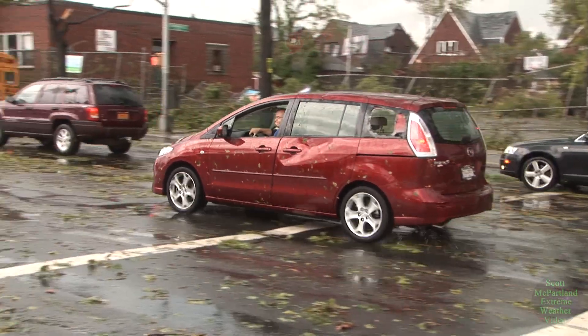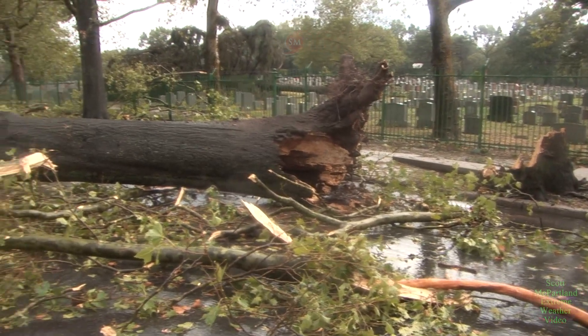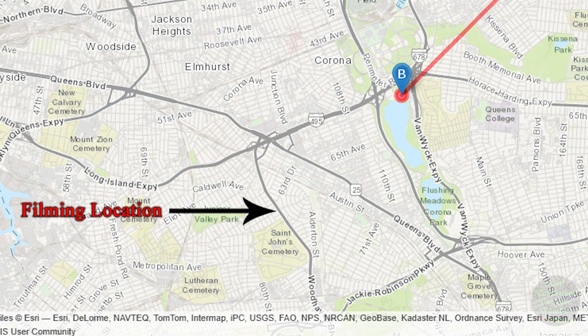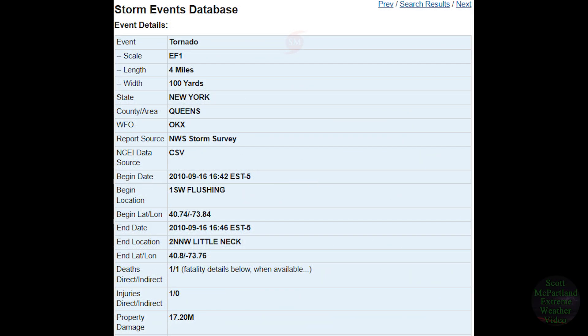While the National Weather Service did confirm an EF0 tornado in Park Slope, Brooklyn on this day, this video will focus on the 125 mph macroburst and EF1 tornado that was confirmed by the National Weather Service in the Middle Village, Regal Park, and Flushing neighborhoods of Queens.